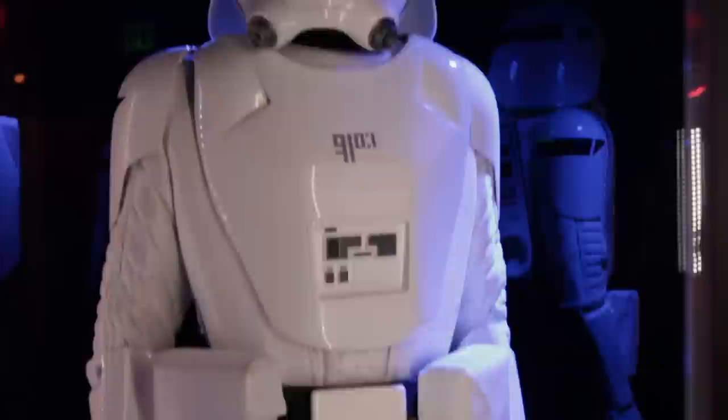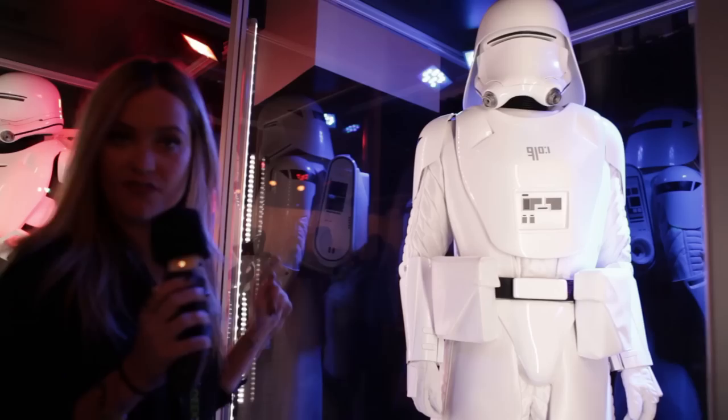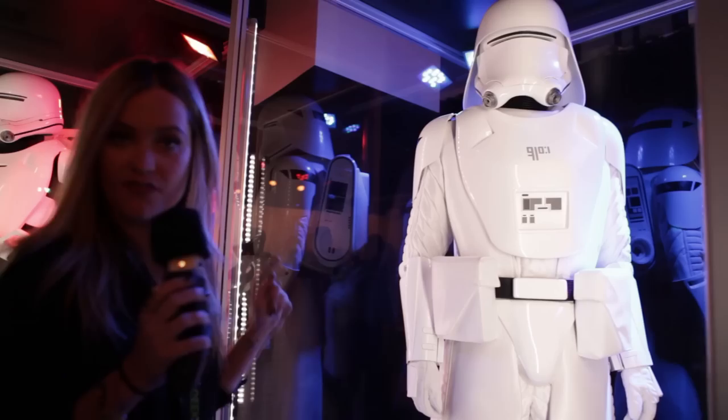My personal favorite — this is the First Order Snowtrooper. You can see he's wearing advanced insulated armor and helmets that reduce the glare of icy terrain. Comes in handy when you're a bad guy.